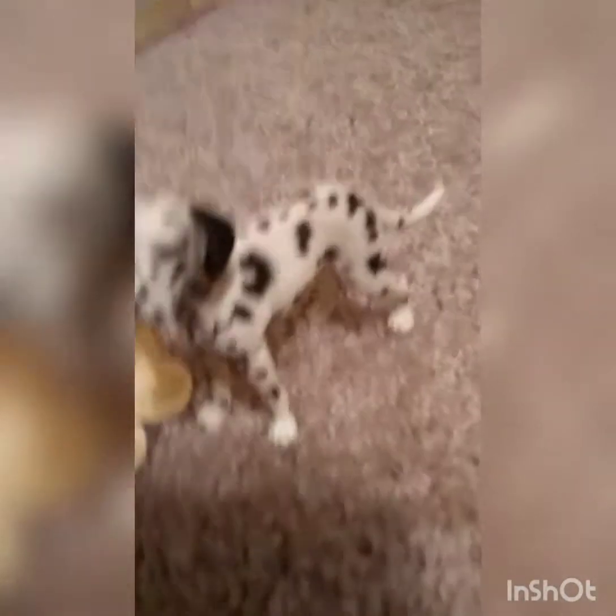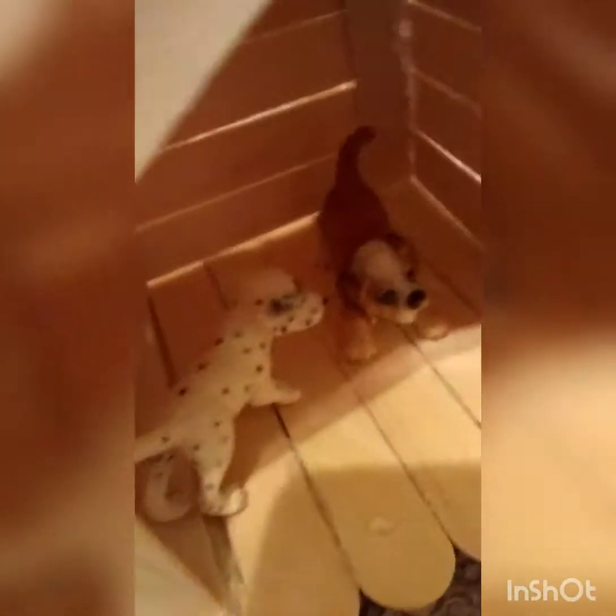This is our German Shepherd, German. This is our golden retriever, Goldie. This is Spots and her baby Dots, and this is River.